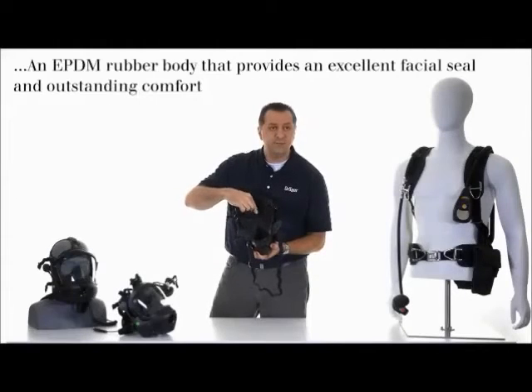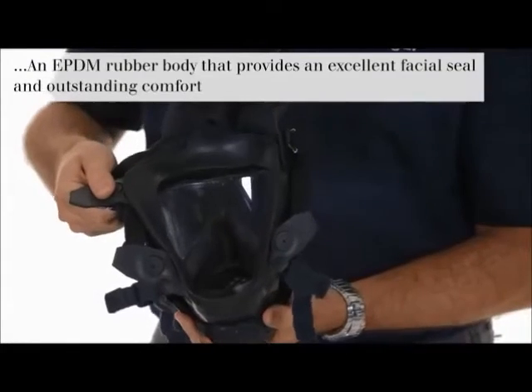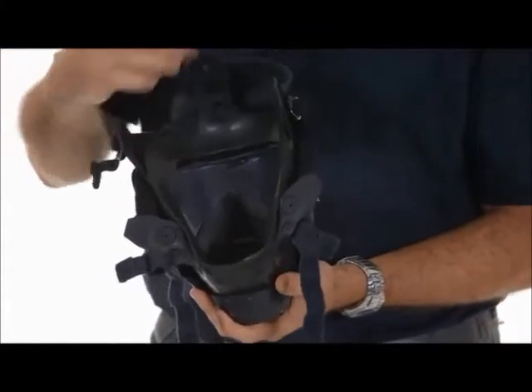When you create your negative pressure seal, you have over an inch and a half of surface area to help create that negative pressure.